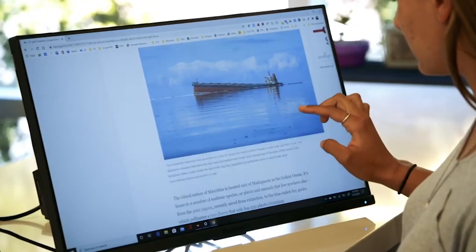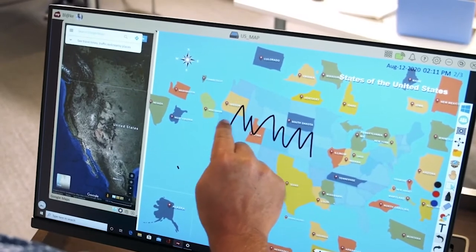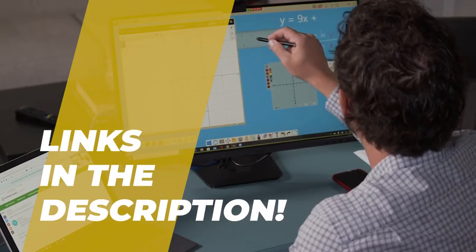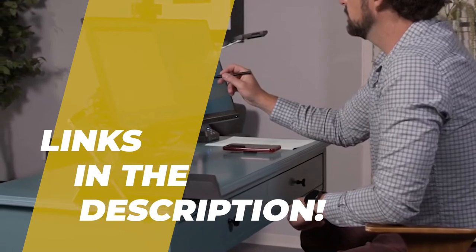Hey guys, welcome back to the channel, where today we will discuss the best touchscreen monitor on the market. Without further ado, let's jump into the video. By the way, links to all the featured products are given in the description below. Do check it out.